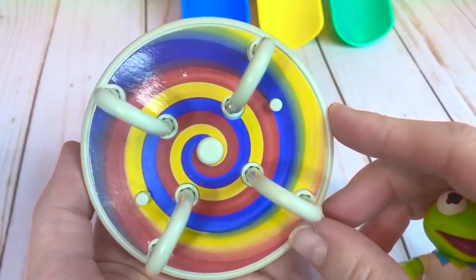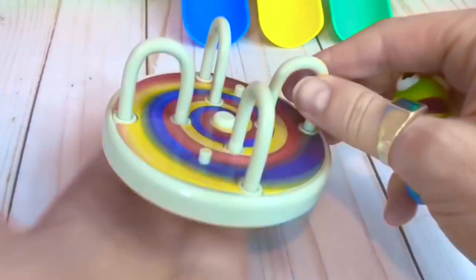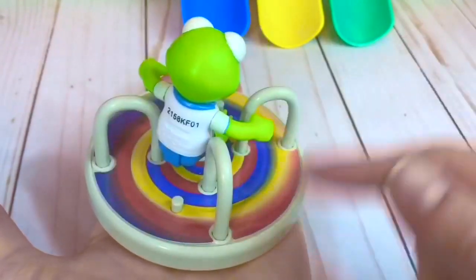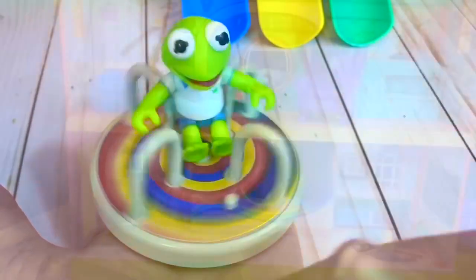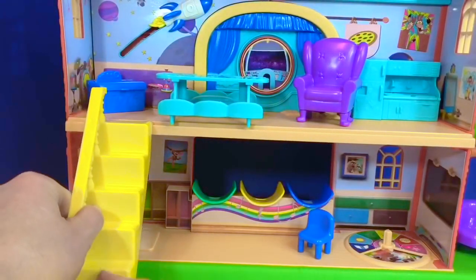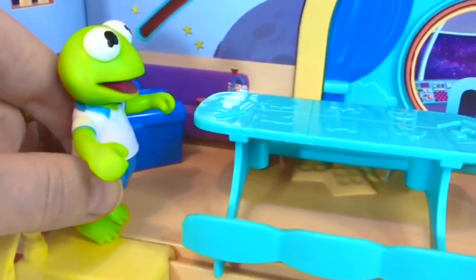This spinning toy has beautiful swirly colors. Unfortunately it doesn't spin when I put it down, but it does when it's on my hand. Whee! We can't wait to have fun with our new Muppet Baby Schoolhouse set. Thank you so much for coming to Tiny Treasures. Please subscribe to our videos. Goodbye!